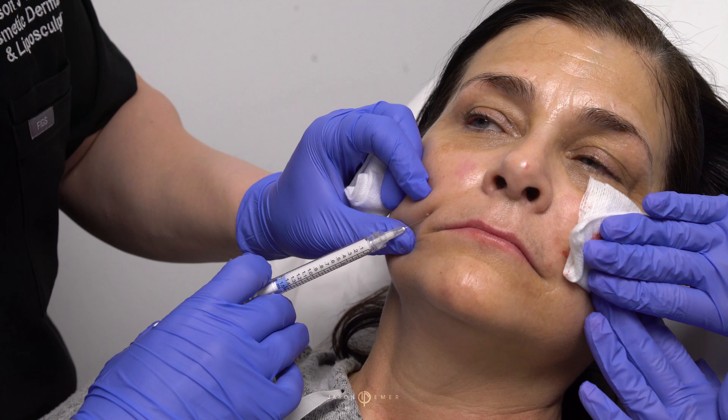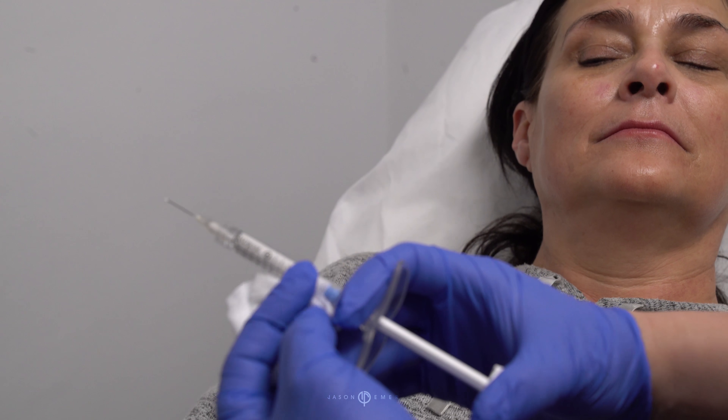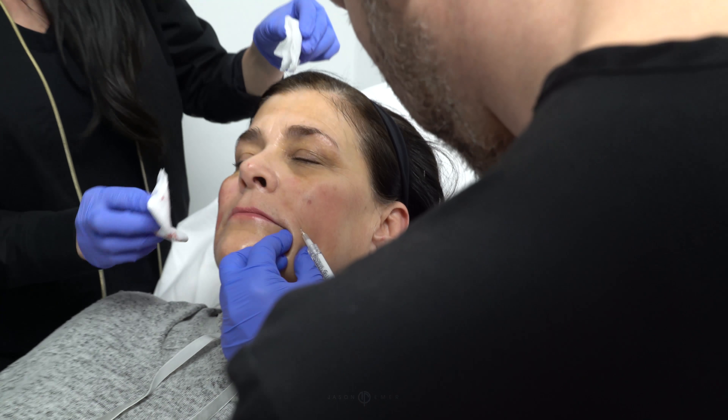Hi guys, it's Dr. Emmer in Beverly Hills and we are now going to be injecting a beautiful lady with Radiesse filler. Take a look.